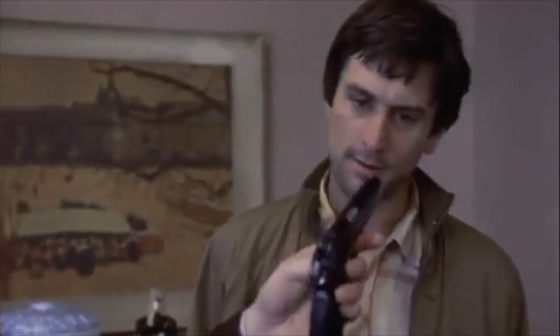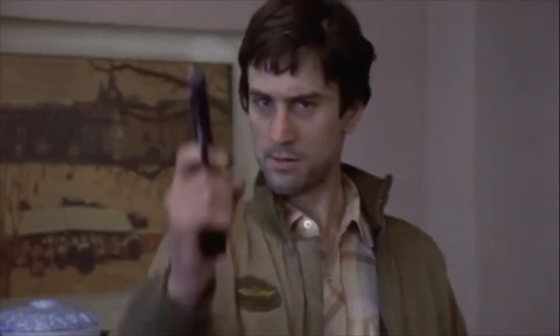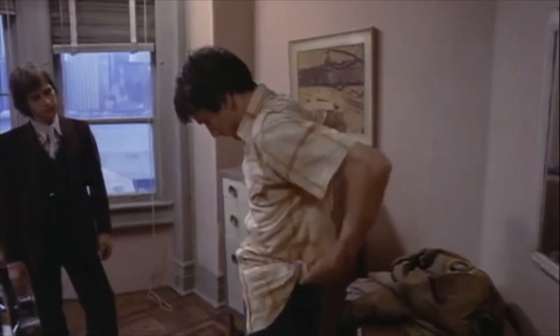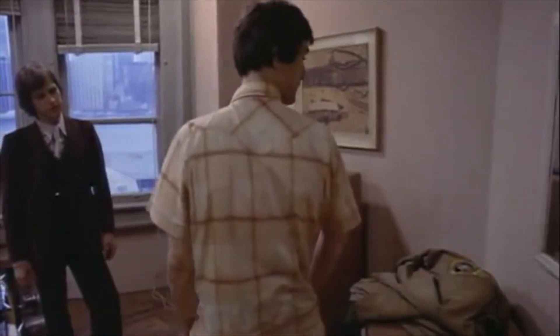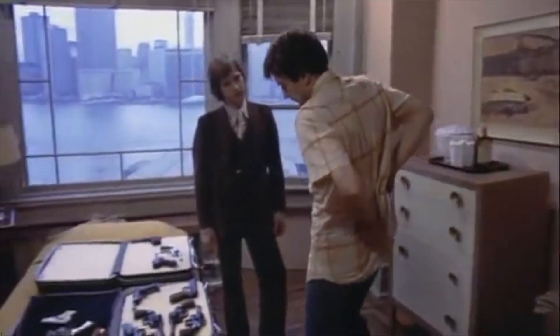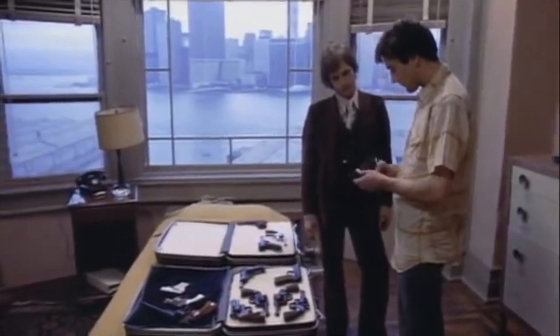Here, look at this. .380 Walther. Holds eight shots in the clip. That's a beautiful little gun, look at that. During World War II, they used this gun to replace the P-38, just giving it out to officers. Isn't that a little honey?